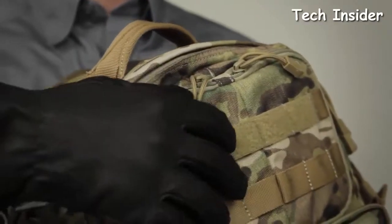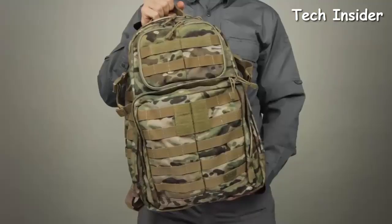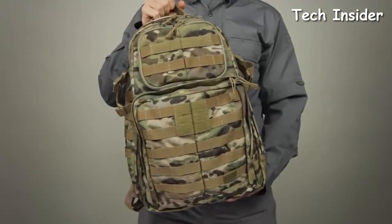The Rush 24 comes with self-repairing YKK zippers, and the pull tabs are glove-friendly. This is the 5.11 Rush 24 Backpack.